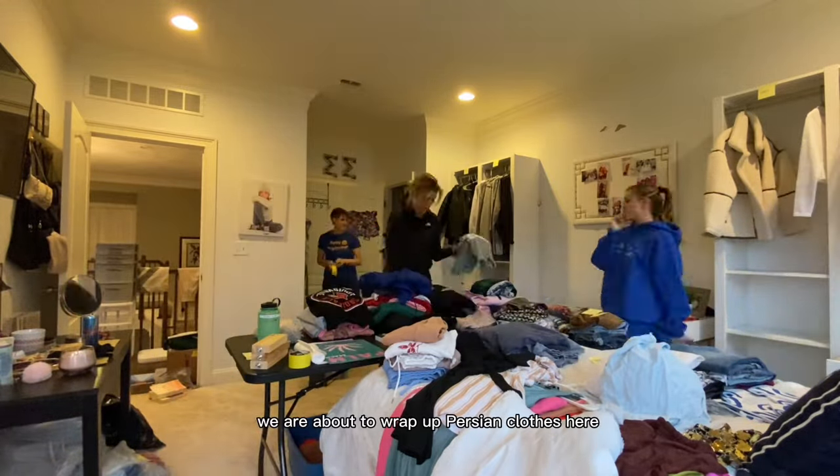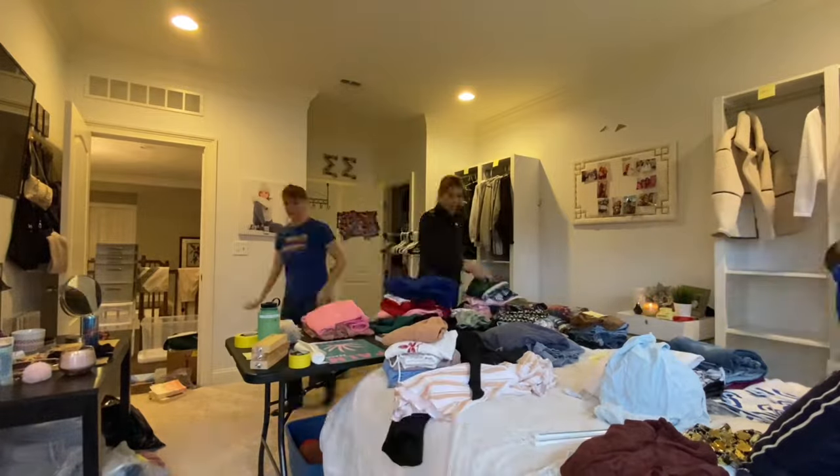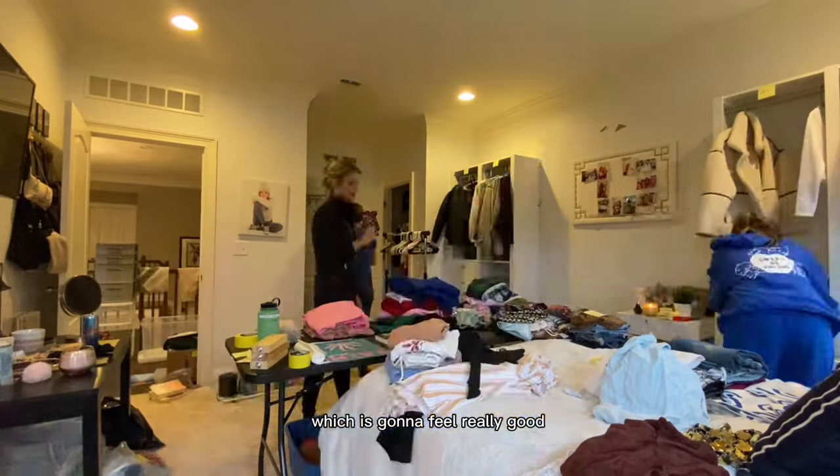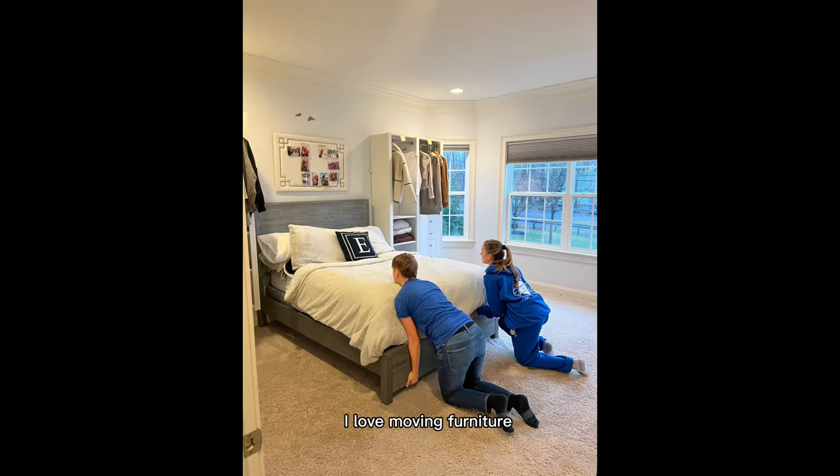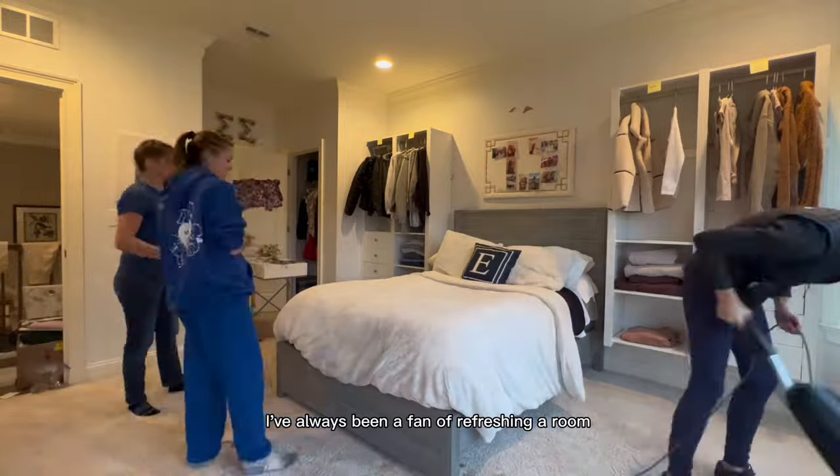We are about to wrap up purging clothes here and you're about to see the shifting of the bed, which is going to feel really good — so get ready for the visual of that. That was really fun. I love moving furniture; I've always been a fan of refreshing a room.